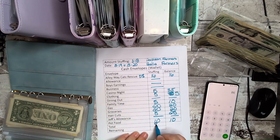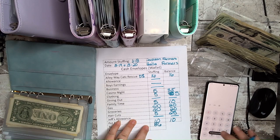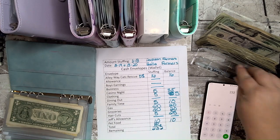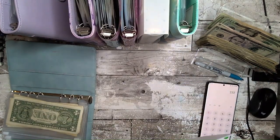That's $86 into the everyday wallet, so we have $232 left to move along into the next wallet for sinking funds.